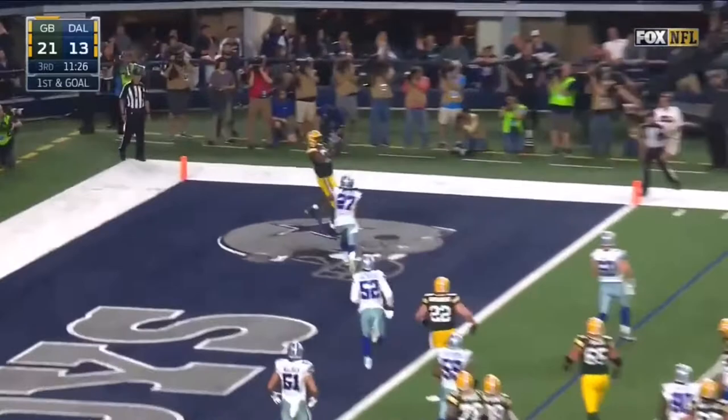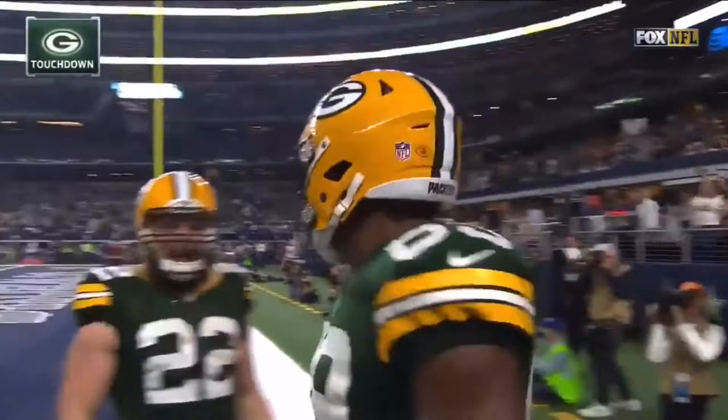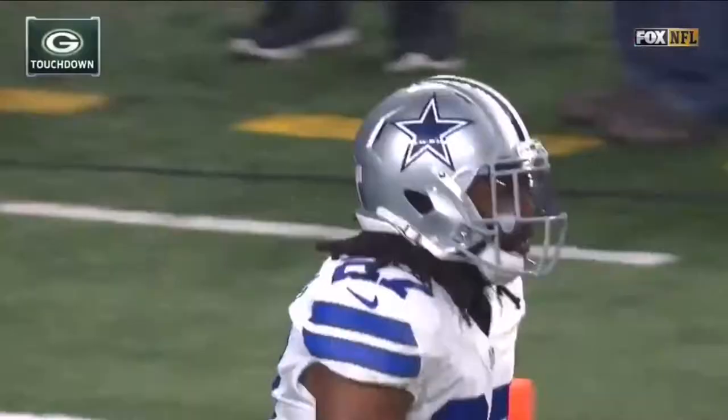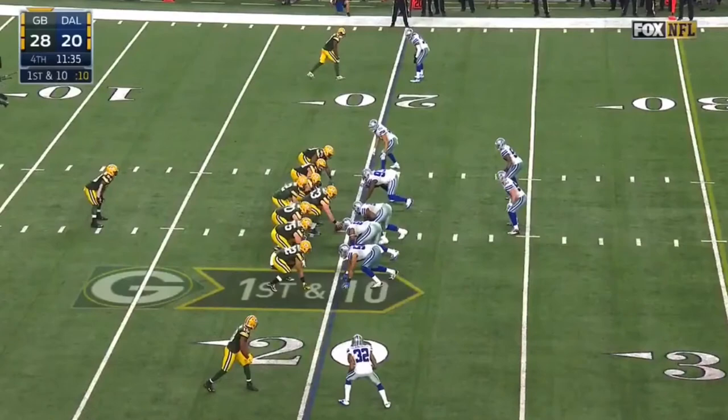From the three — play action. Rodgers to his right, wide open — touchdown! And it's Cook who got him down there. In the frequency that he goes to him, this is a good job by Jared Cook. Great play fake by Aaron Rodgers.